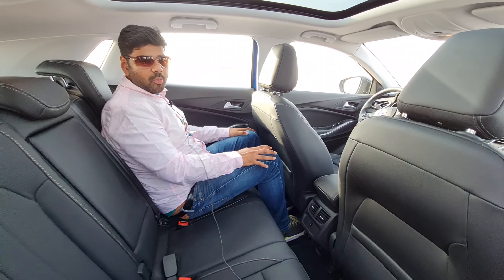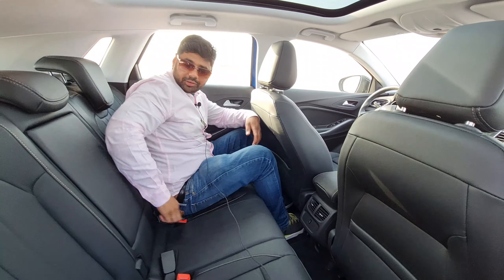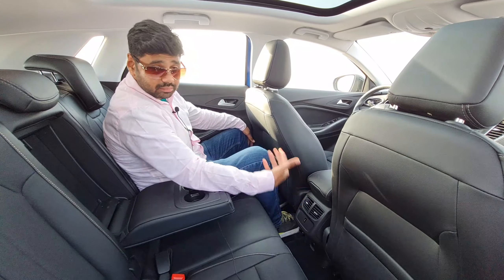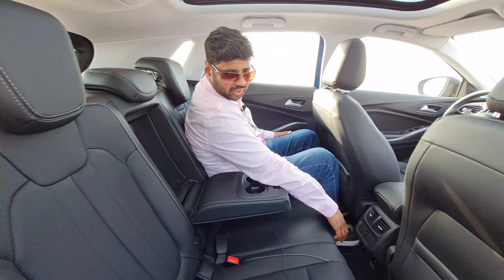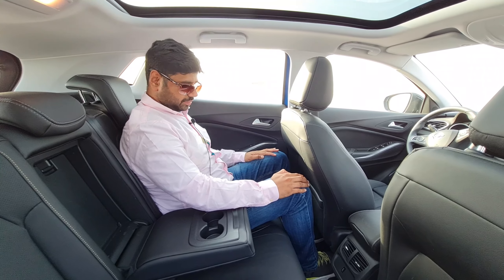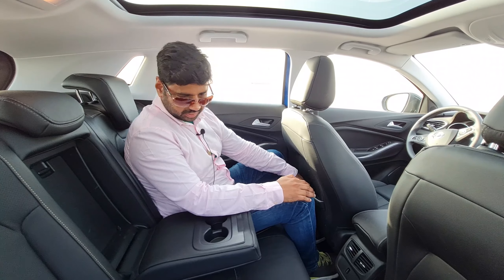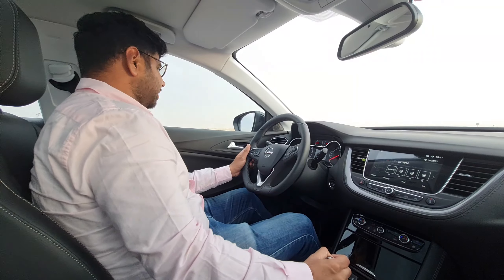In the second row of the Opel Grandland X, the seats are quite comfortable. There is an armrest with cup holders, second-row AC vents — great for UAE weather — and a USB outlet for charging. The legroom and headroom are exceptional. There are also hidden storage compartments and bottle holders on the sides for second-row passengers.